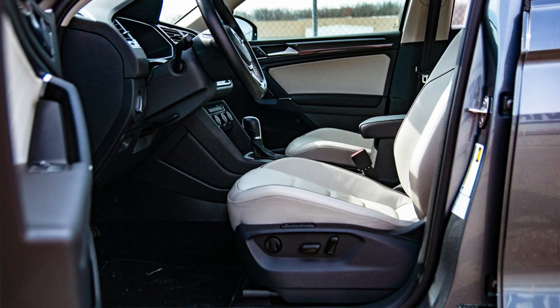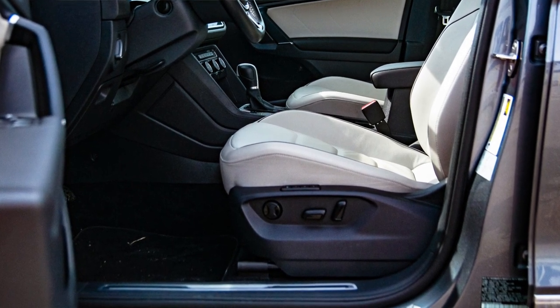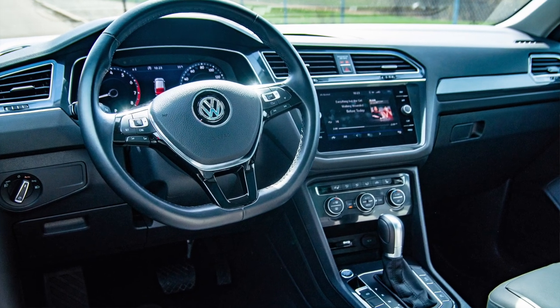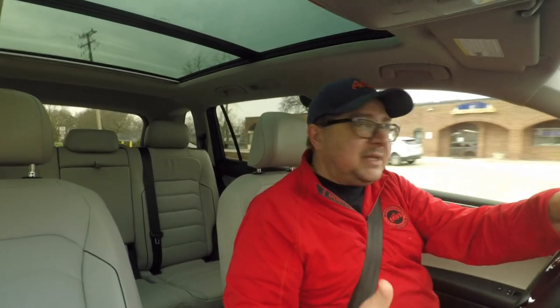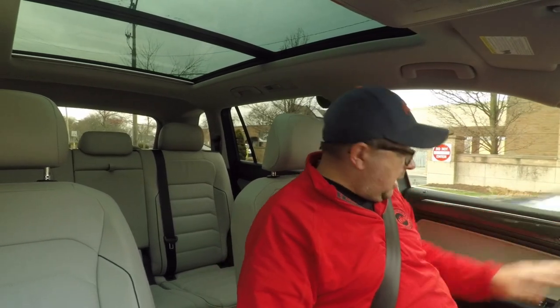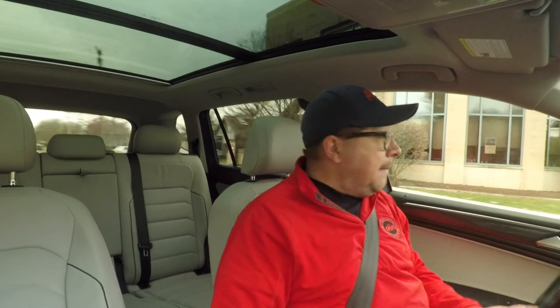One thing to call out is that the interior is quite good. There's minimal use of hard plastics, and it's better than other vehicles in the category at a similar price. Nice soft-touch materials all around. Hard plastic points are typically not in high-touch-point areas — other than the center console area, which is hard plastic; it'd be nice if it was padded. But all your main touch points are nice soft materials with a good feel and reasonable graining. It's appropriate for the class.